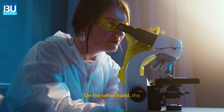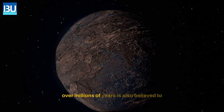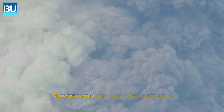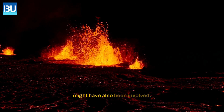On the other hand, experts believed two other theories. An abrupt change to the climate of Earth over millions of years is also believed to be another reason behind the said extinction. Moreover, some large-scale volcanic eruptions which eventually triggered Earth's climate change might have also been involved.